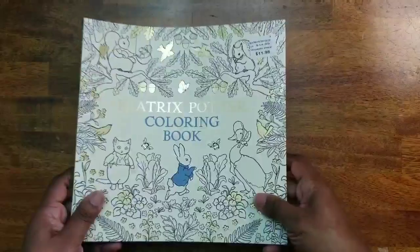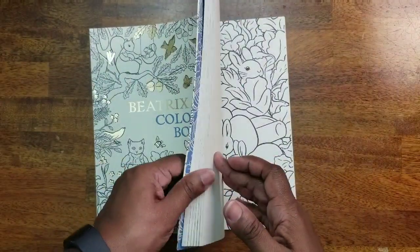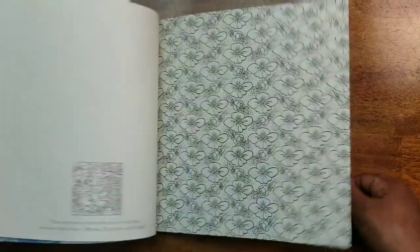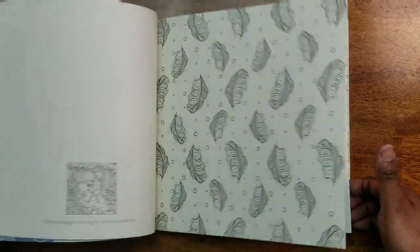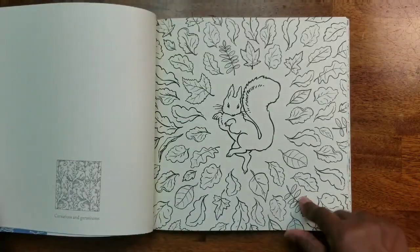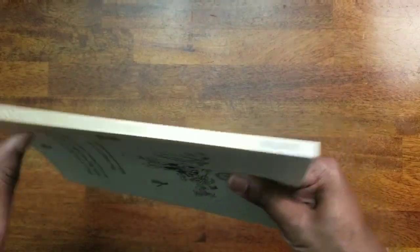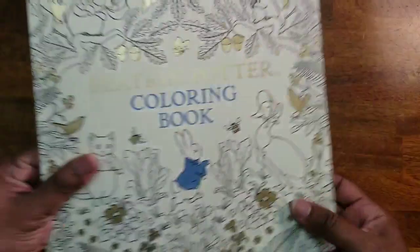Next we have the Beatrix Potter Coloring Book — very cute images. Some wallpaper pages, but they have to fill the pages somehow. Other than that there are some really cute pictures. The publisher appears to be Warne.